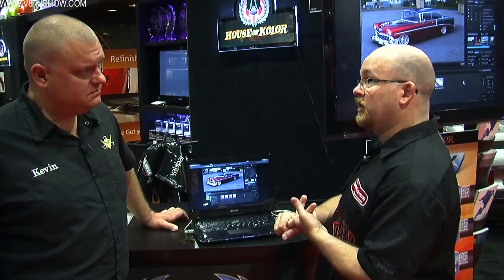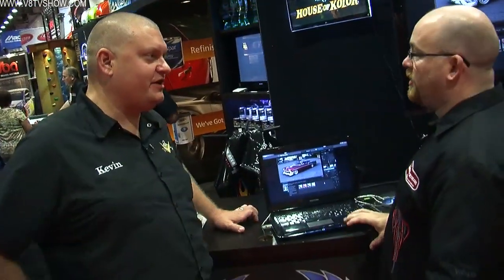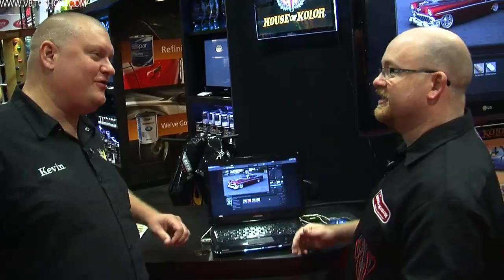Is this available yet? The single car version — we sell this as a package. The single car version is $80, and that gets you one car from the database. Then we have what we call a pro version, which is all the cars in the database for $450. Because you could hire someone to do a rendering for $450 for one car and it's done — you can't change it. With this, you've got a database to come back to and you can ruin it on your own as much as you want.